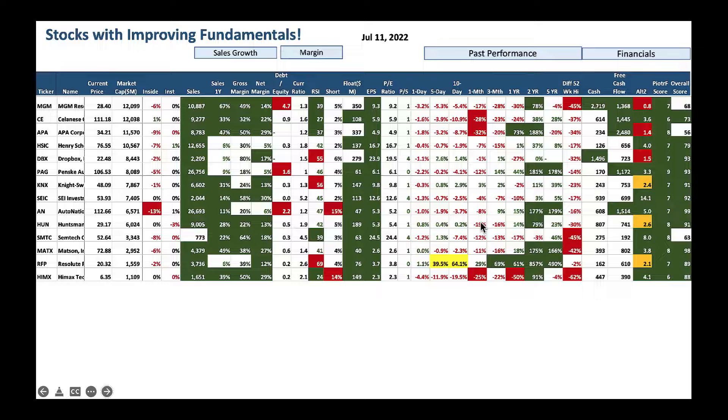Keep watch on overall score and performance. AutoNation is a great play — nice score of 99 and RSI at 47 tells you the stock is sold off. I would be a buyer of AutoNation as well.